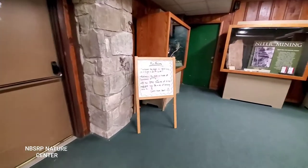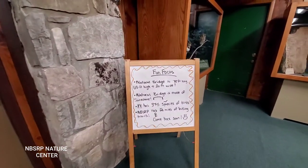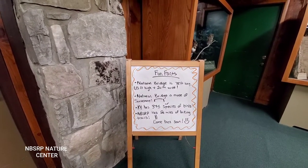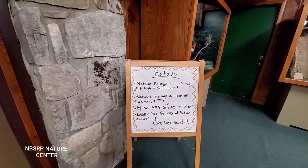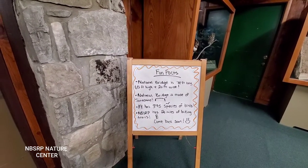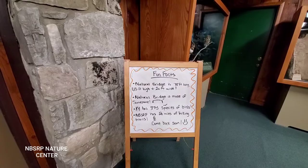Here are some fun facts about Natural Bridge. Natural Bridge is 78 feet long, 65 feet high, and 20 feet wide, and is made of sandstone. Kentucky has over 375 species of birds, and Natural Bridge State Resort Park has 20 miles of hiking trails.